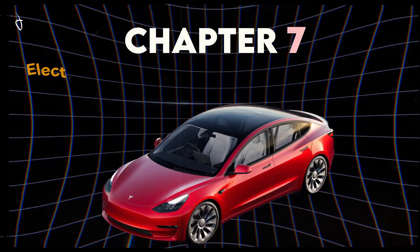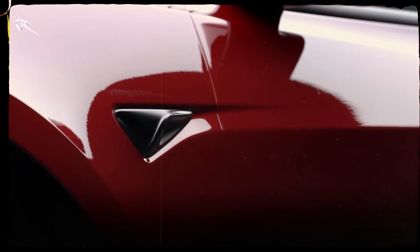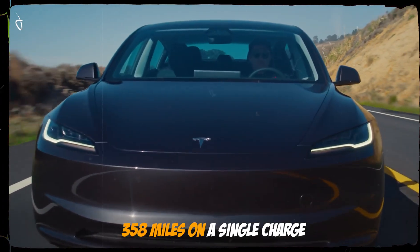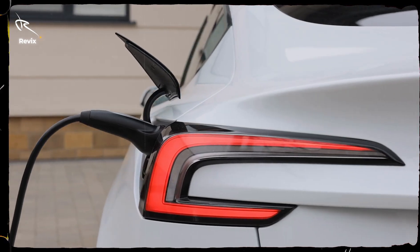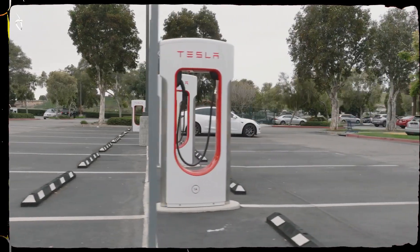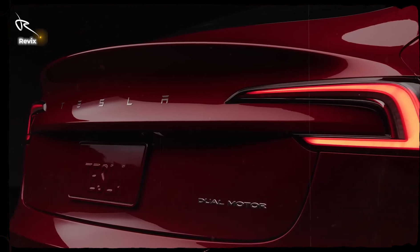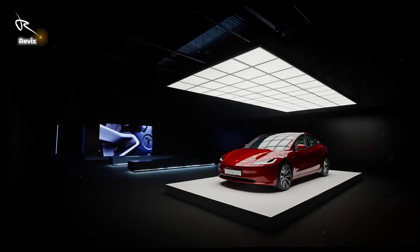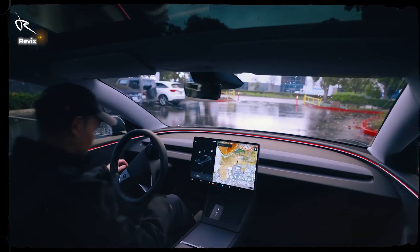Chapter 7: Electric Range — Freedom Without Compromise. Range anxiety? Not in the Model 3. With up to 358 miles on a single charge, this car is ready for any adventure. Need to recharge? Tesla's superchargers can give you an 80% boost in about 20 minutes. Grab a coffee, stretch your legs, and you're back on the road. The Model 3's range and supercharger network make it the perfect road trip companion, whether you're hitting the coast or the mountains.